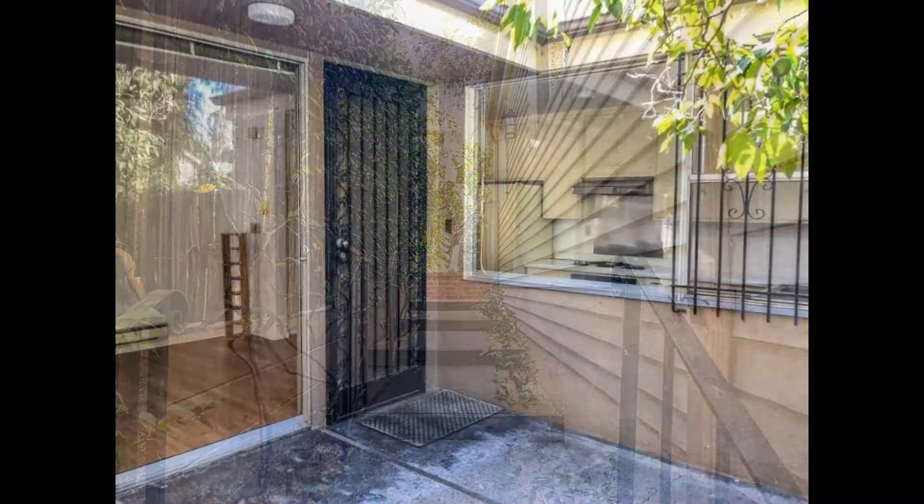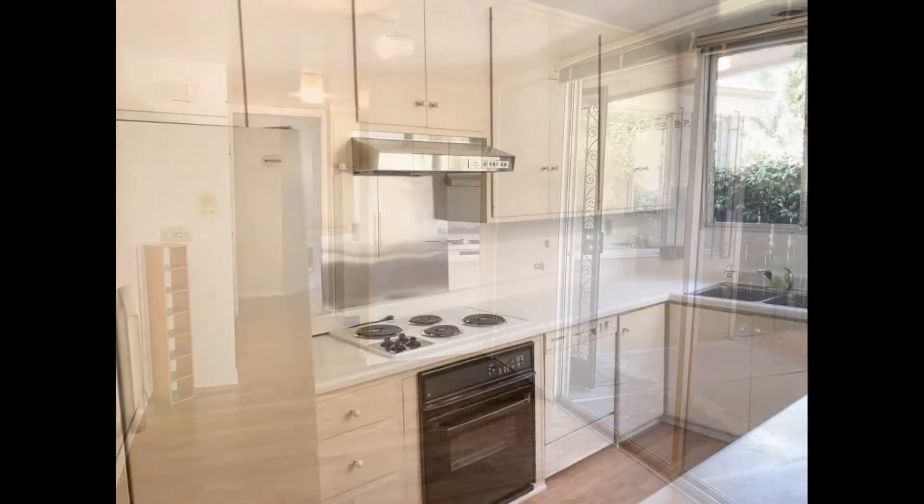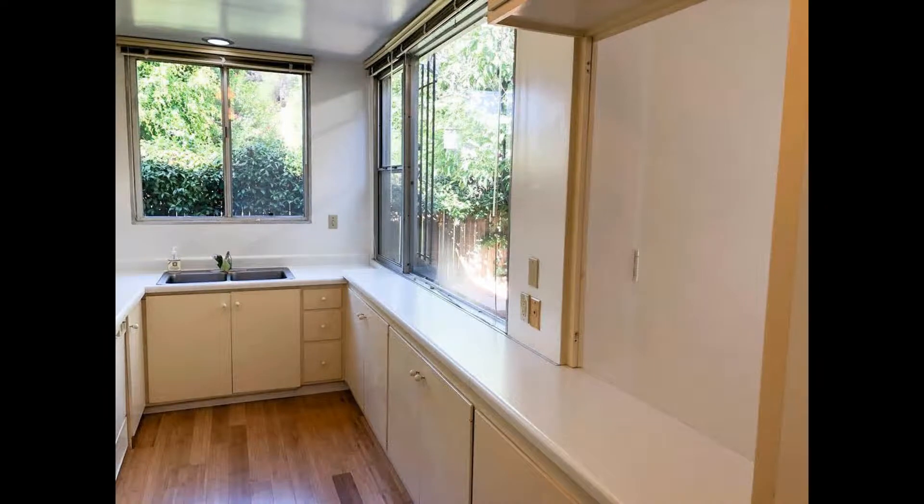As you head inside, bright and sunny interiors welcome you into the space. The kitchen boasts double sinks, ample cabinetry, major appliances, and a stylish mid-century vibe that exudes a relaxed and cool atmosphere.